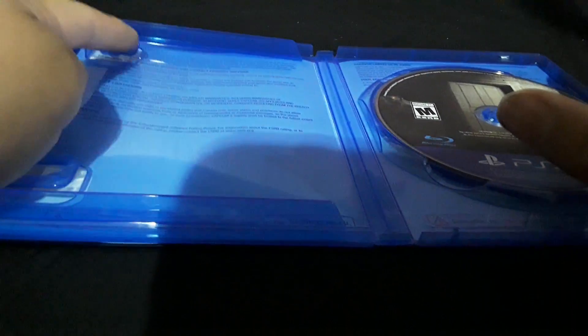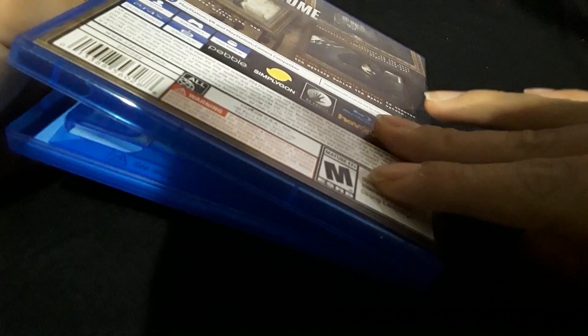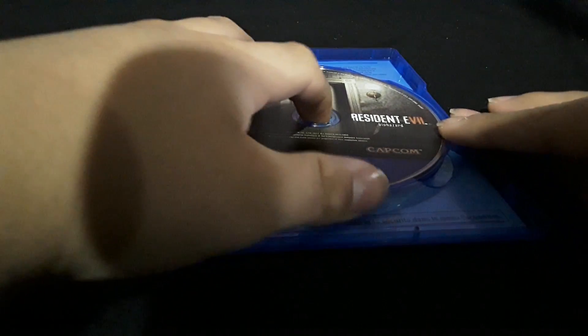It didn't come with a manual, which kind of sucks, but I don't really care. Setting the box aside — and as you can see, the disc is brand new, not even used.